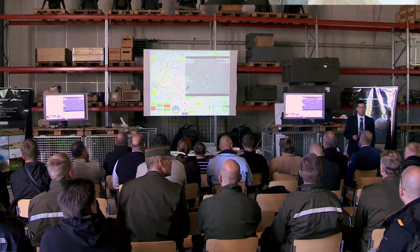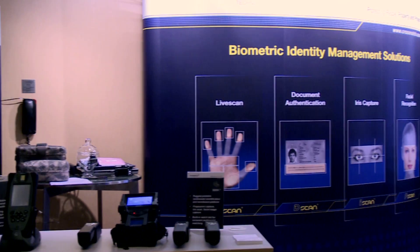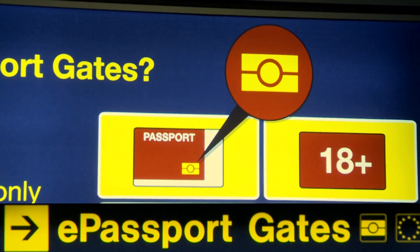Frontex's role in research and development is to connect national border authorities with the worlds of research and industry, who are the developers and providers of that technology.